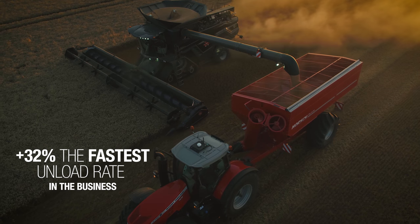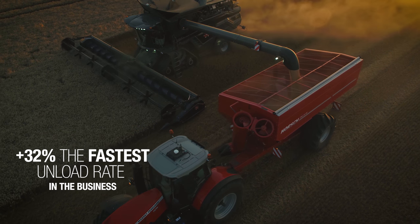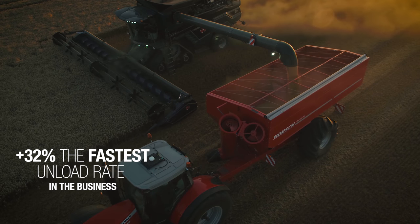With the Streamer 210 unloading system, we are confident that we are 32% above anything out there in the market currently. That gives farmers and users a fast operation with these machines.